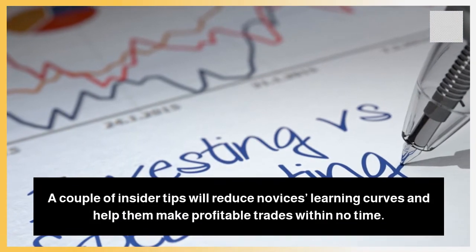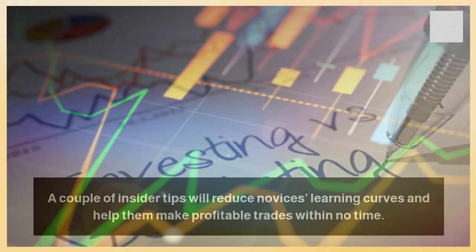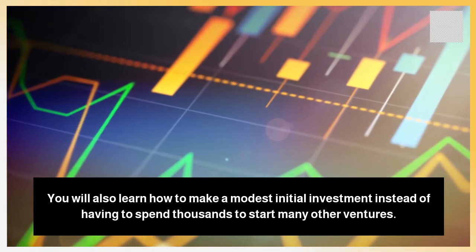A couple of insider tips will reduce novices' learning curves and help them make profitable trades within no time. You will also learn how to make a modest initial investment instead of having to spend thousands to start many other ventures.